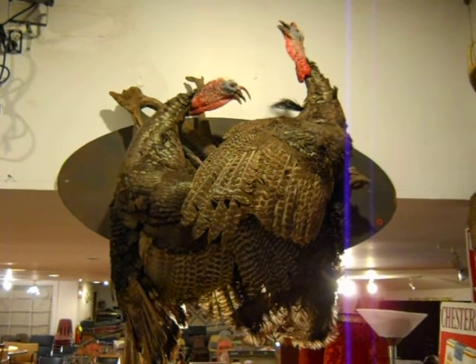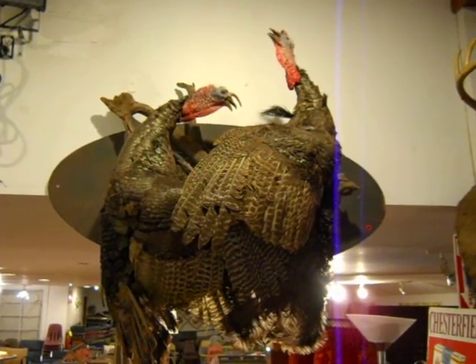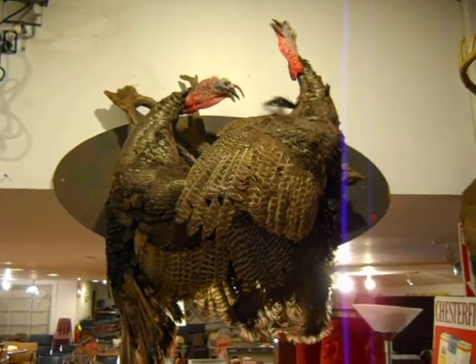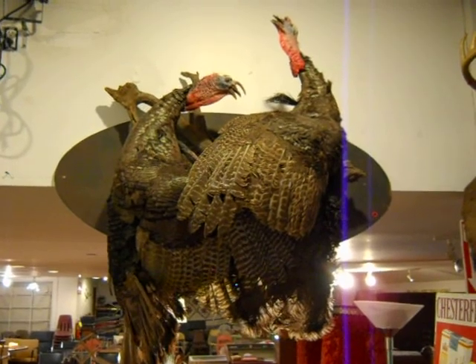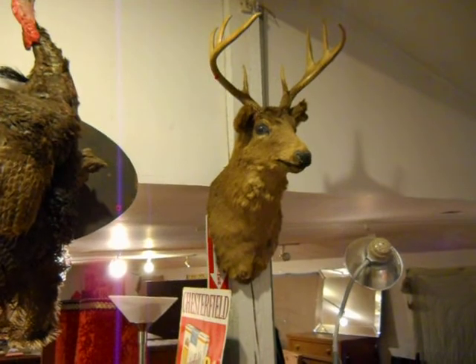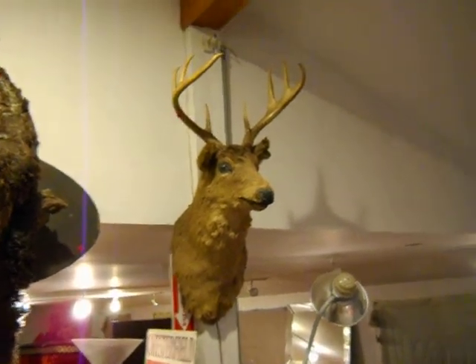I'm going to show you these first before I forget about them. Two nice turkey stuffed wall hangings here — they're real, and I've never seen anything quite like that. So that's going up for auction. We've got a nice deer — I think it's an 8-pointer, they call it. That's going to go up for auction as well.